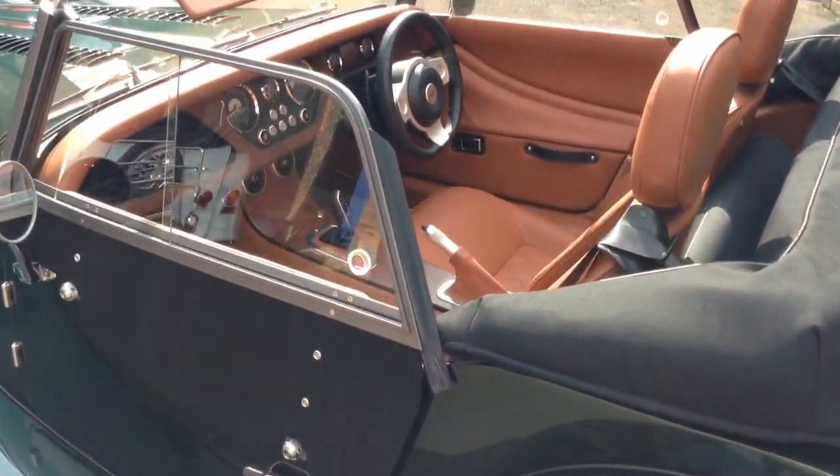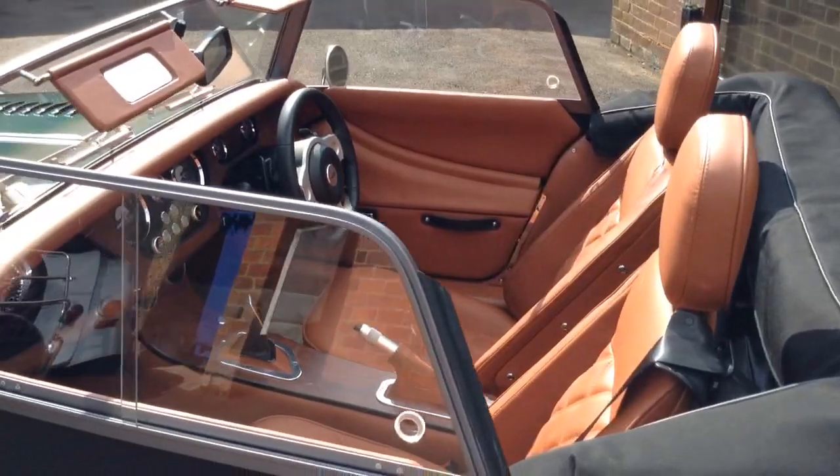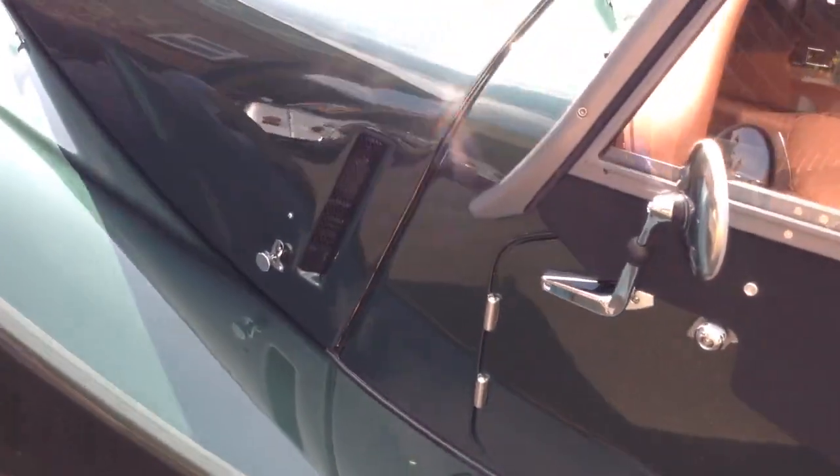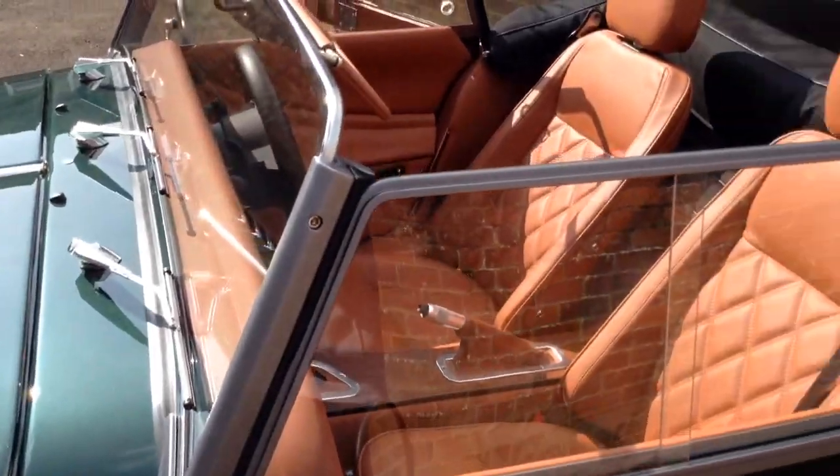Practically as new. Grey pillar detail in the side screens.